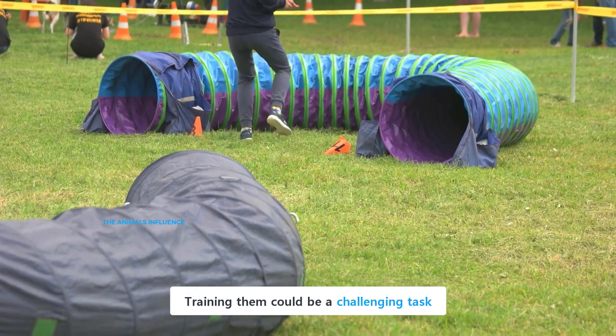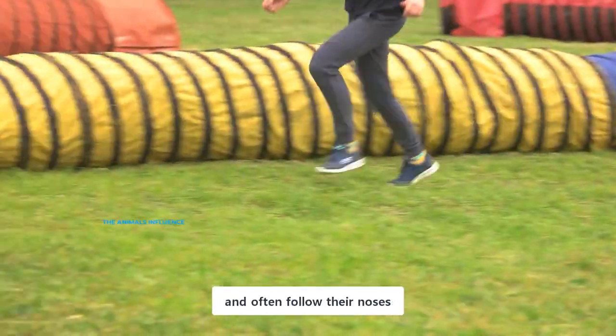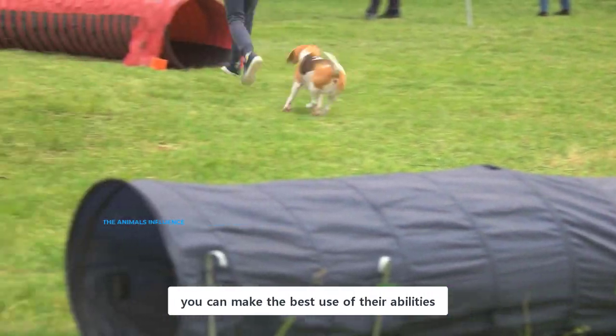Training them could be a challenging task because they are easily distracted by their sharp sense of smell and often follow their noses. However, by using proper training techniques, you can make the best use of their abilities.